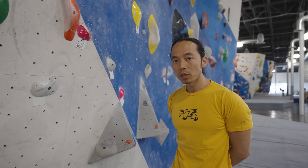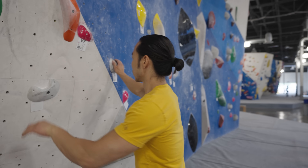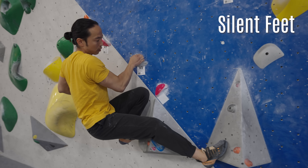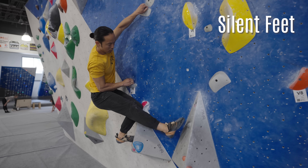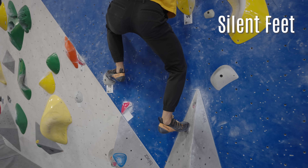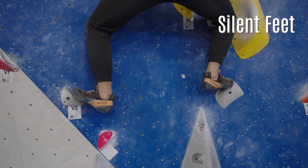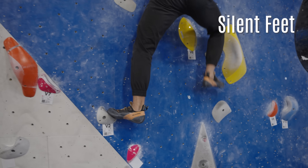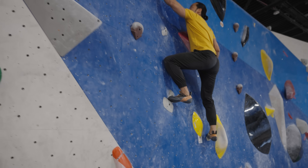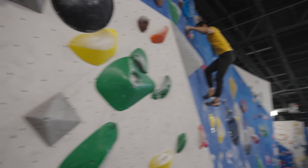One of the best drills for reducing noise in your footwork is Silent Feet. The aim of this drill is to climb by setting your feet on footholds while making zero noise. This will force you to intentionally decelerate your foot as it approaches a hold and place it as softly as possible. Make sure to keep an eye on your foot until it's fully contacted with the foothold before looking away. The pacing of your climbing may change a bit as a result, but you'll be training your body to move deliberately and accurately.